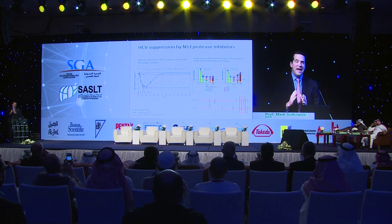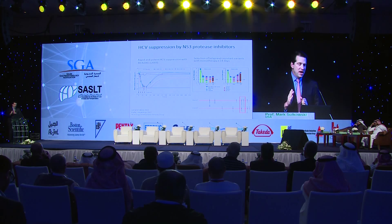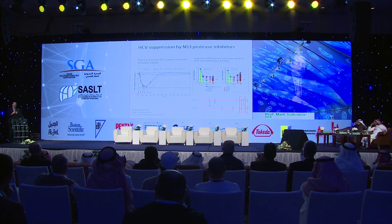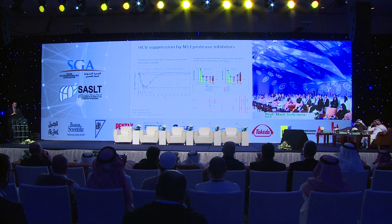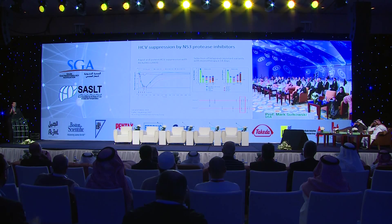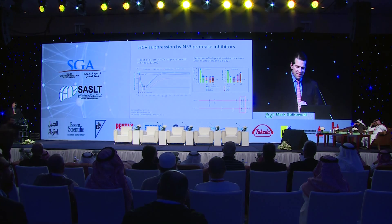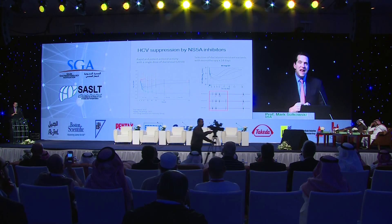The very first target investigated was the protease, which cleaves a polyprotein produced early in the life cycle. In 2003, published in Nature, a drug called BILN-2061 was reported: just one day of dosing delivered a more than four-log decline in virus. Unfortunately, this drug caused cardiac toxicity in monkeys and was not taken forward. Later, telaprevir was developed, but in a 14-day trial where patients took telaprevir alone, resistance occurred very quickly. The medication selected for resistant variants, and it was recognized this drug could not be given alone.